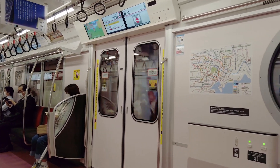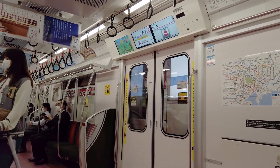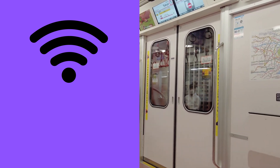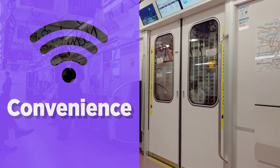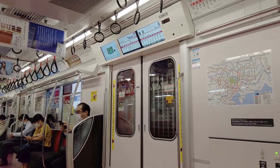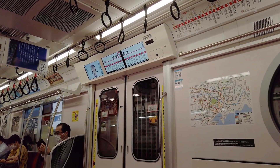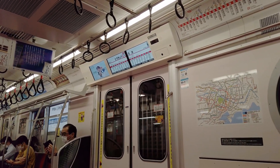There are also smaller features which make the experience more convenient for passengers. Firstly, this includes Wi-Fi, which allows passengers to browse the internet without relying on mobile data. Another feature is digital screens that provide useful information, such as the current location of the train, the estimated time to the next stations, and the location of exits and possible connections at each station.